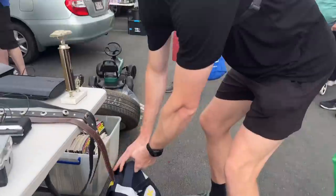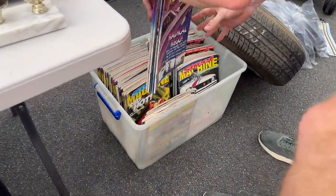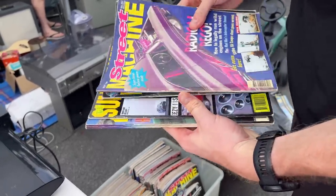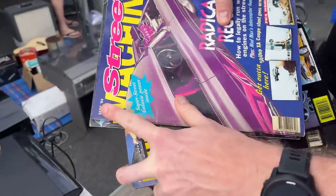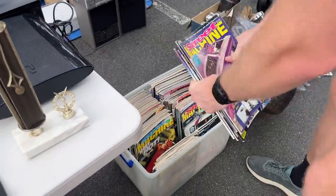These Street Machine magazines are actually really good as well. Could be great — just sell them in bundles? Yep, I've done them before. And they're old 1994 editions as well. That's cool, man. There's a heap in here.